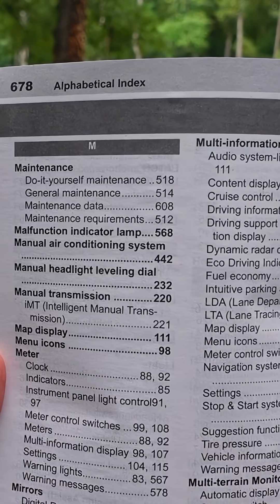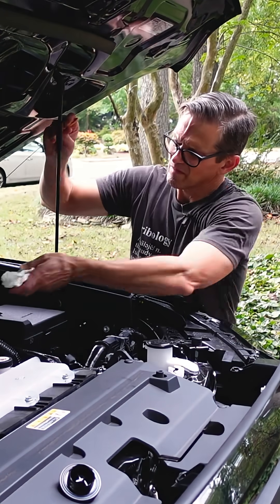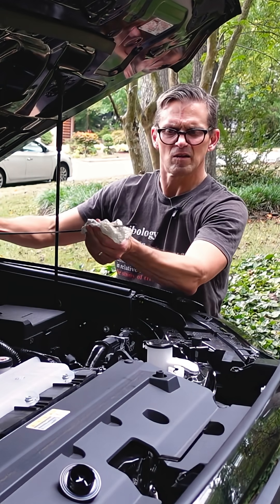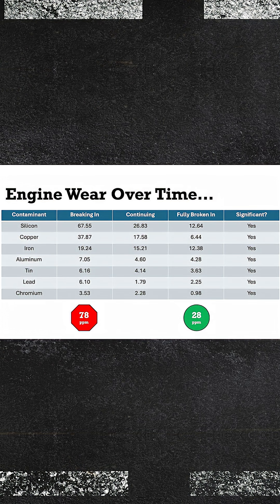The first thing I'm going to do is consult the owner's manual to see what viscosity and spec of oil to use in this new engine, because the first oil change is coming right now, right around 500 miles. Because the most amount of normal wear in an engine is actually during break-in, and the only way to really get that out is to change the oil.